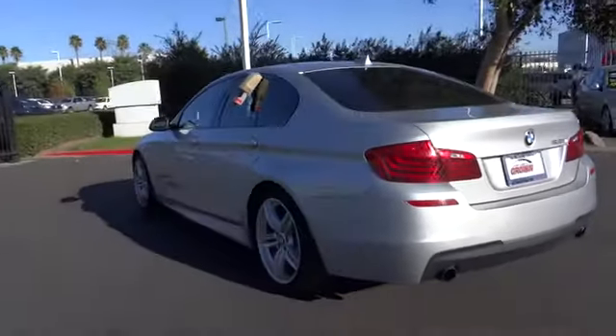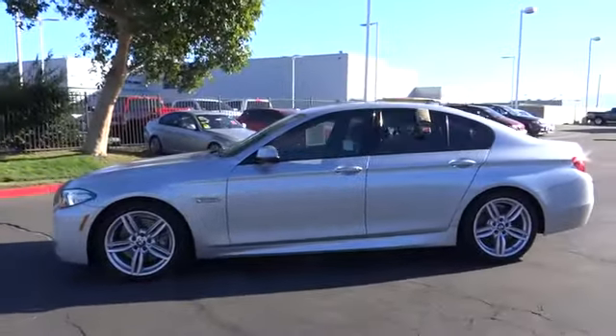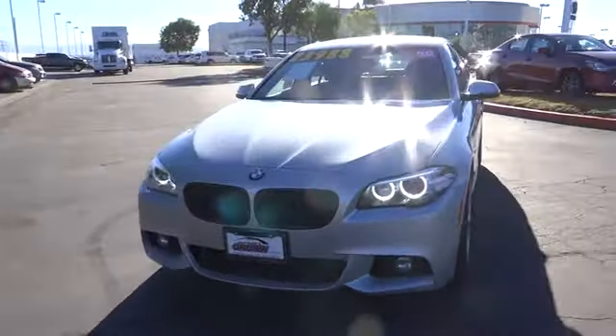Power passenger seat, traction control, navigation system, leather wrapped steering wheel, dual airbags, power steering, four-wheel disc brakes, universal garage door opener, security system.